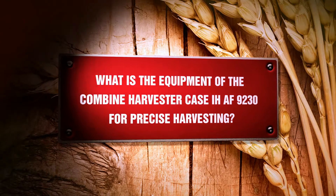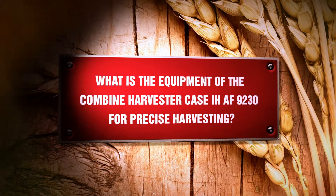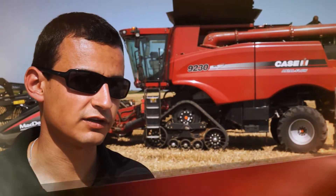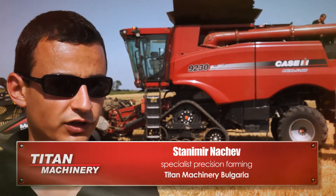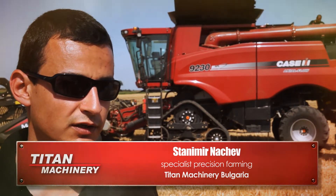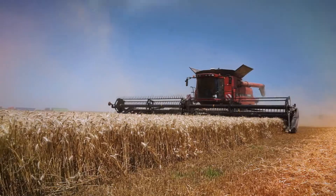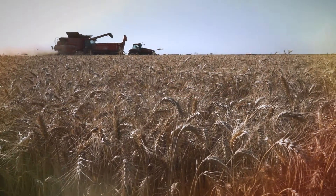What is the equipment of the Combined Harvester Case IH AF 9230 for precise harvesting? The combine harvester is equipped with a fully integrated auto-guidance system, AFS, especially designed for Case IH, which provides the opportunity to work from 20 cm down to 3.8 cm or 2.5 cm accuracy.